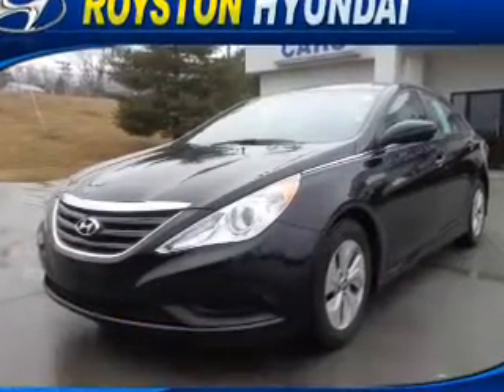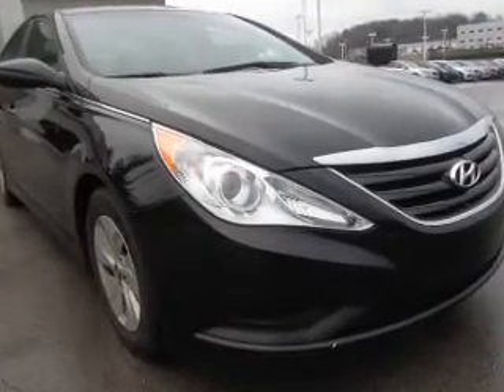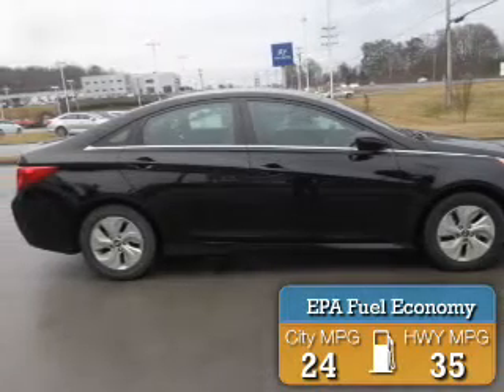It's powered by Front Wheel Drive, a 2.4-liter, 4-cylinder engine, and an automatic transmission. Great fuel efficiency saves you money by requiring fewer trips to the gas station.